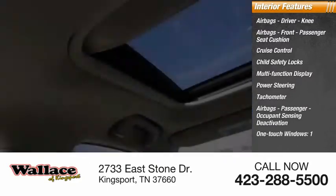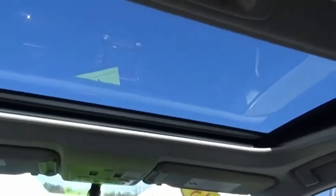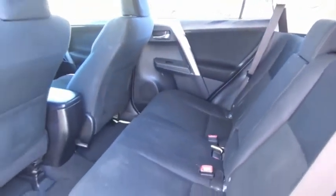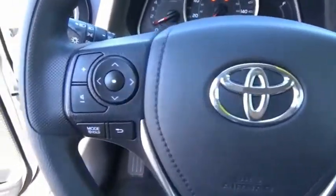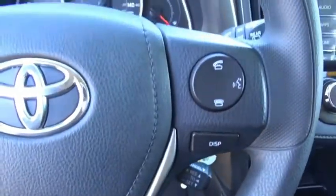One-touch windows and one cargo area light. The RAV4 is one of the most fuel-efficient SUVs in its class. Versatile and efficient, the RAV4 mixes the comfort and drivability of a sedan with the benefits of an SUV. This highly evolved, well-packaged crossover SUV lets you have it all.